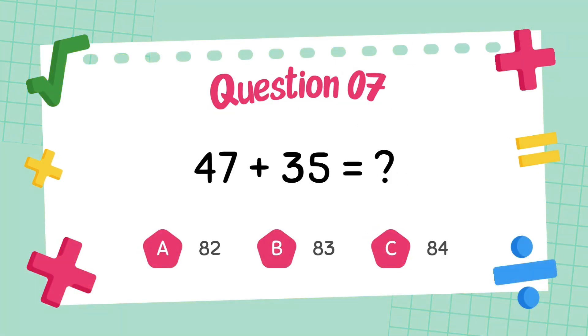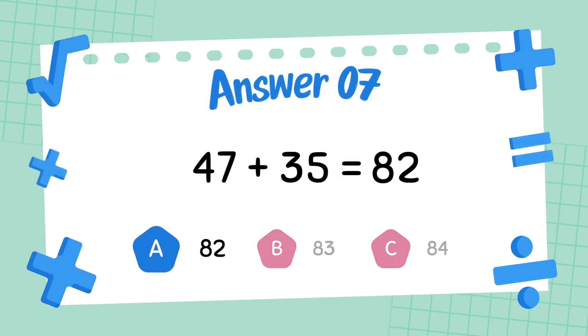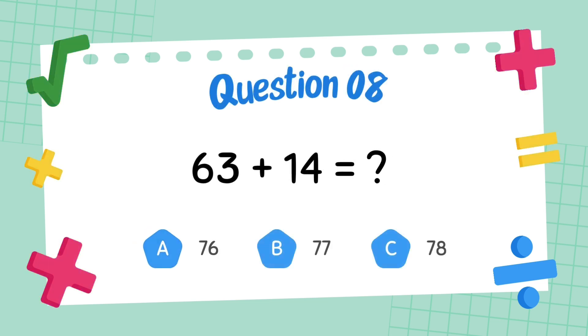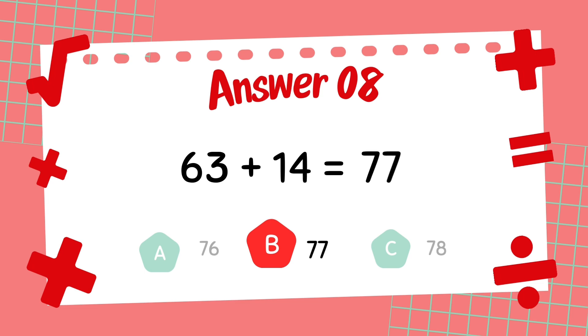What is 47 plus 35? The answer is 82. What is 63 plus 14? The answer is 77.